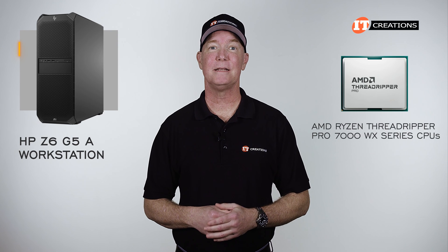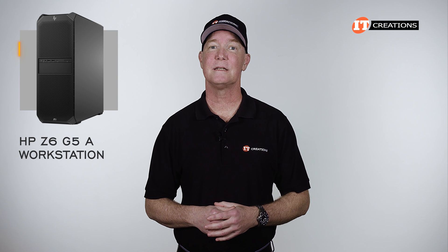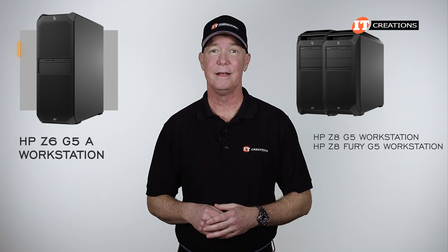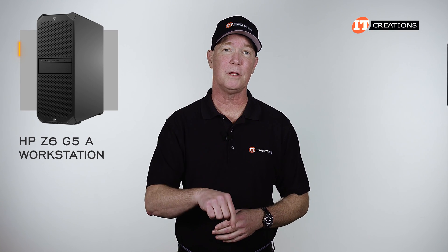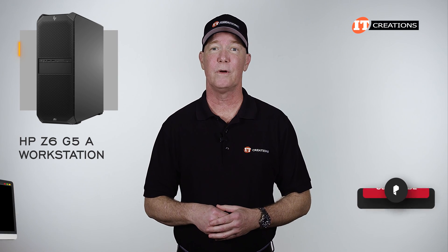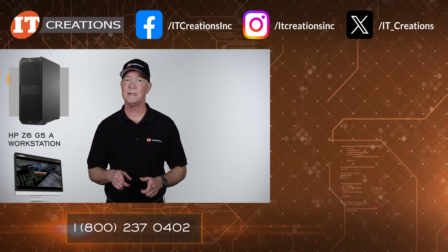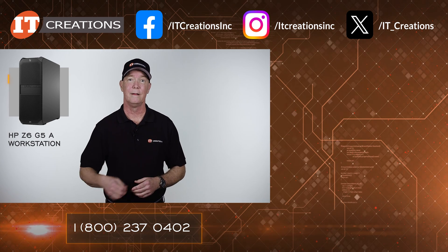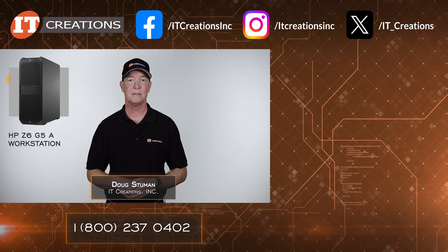Finally, an AMD-based HP Z-Series workstation. I hope you enjoyed this hardware overview of the HP Z6 G5A. If you'd like to see reviews of the Z8, Z8 Fury, Z6, and Z4 G5 workstations, links are in the description below. Consider subscribing or liking the video. Visit IT Creations at ITCreations.com for technical white papers in the documentation section. Until next time, I'm Doug Stumman with IT Creations — thanks for watching.